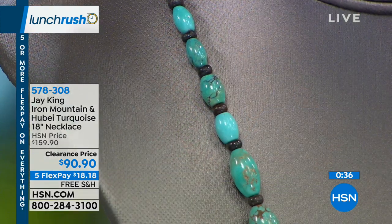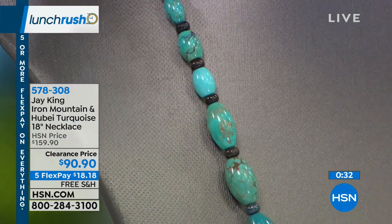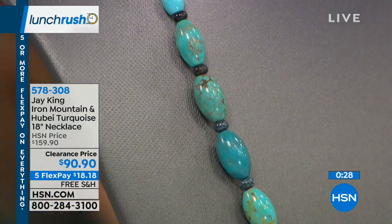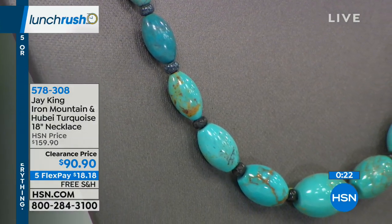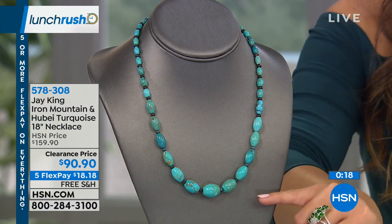We have flex payments as well, which breaks the price into equal monthly installments with no interest — you're not signing up for something, you can use any card or PayPal. That means $18.18. This is on free shipping and handling — we send it to you right away and you can enjoy it and pay it off over time.